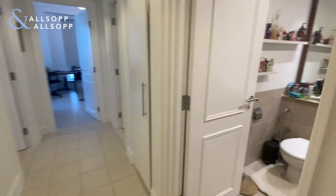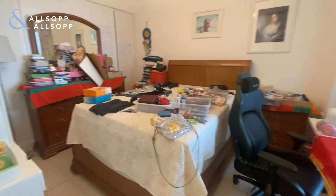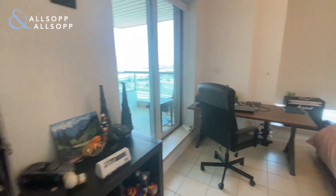On the other side you've got the family bathroom, bedroom number two, and bedroom number three.